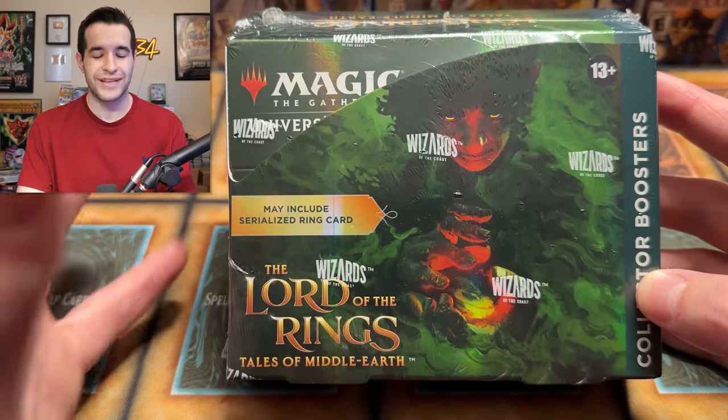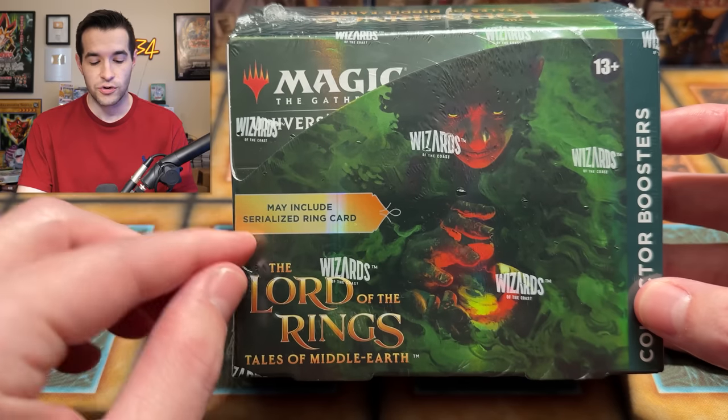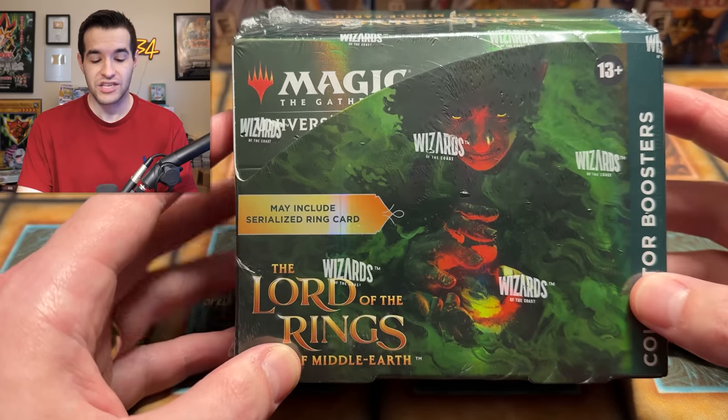If you're familiar with Lord of the Rings, there's the ring of power, the dwarf rings, the elven rings, all that different stuff. They've included those rings in this set, but not just as rare pulls — they actually have numbers on them, which is what 'serialized' means. Like in sports cards, they put a 1 out of 10, so there are 10 total copies, and that's a serialized card — you and nine other people are the only ones who own it.